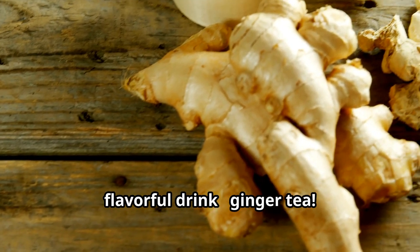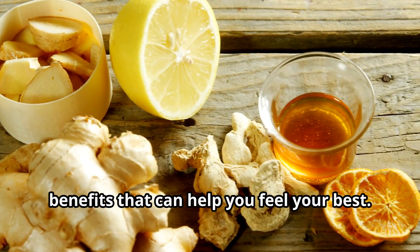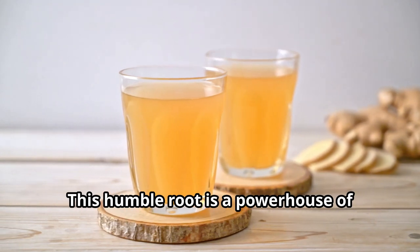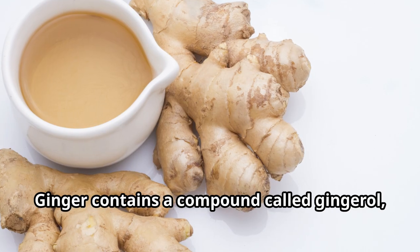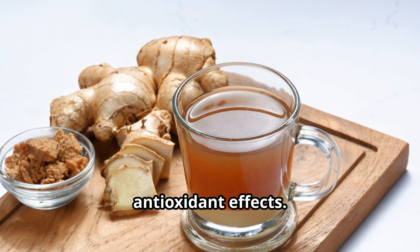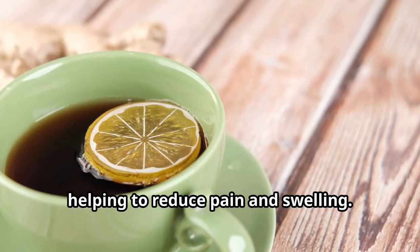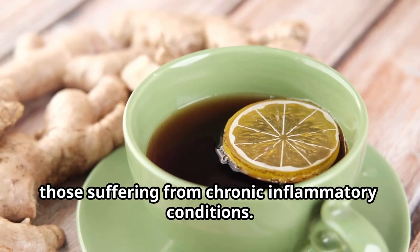Moving on to another soothing drink: ginger tea. This warm, aromatic beverage is not only delicious but also packed with health benefits. Ginger has been used for centuries in traditional medicine for its digestive and anti-inflammatory properties. It contains a compound called gingerol, which has powerful anti-inflammatory and antioxidant effects. Gingerol works by blocking the production of inflammatory chemicals in the body, helping to reduce pain and swelling.